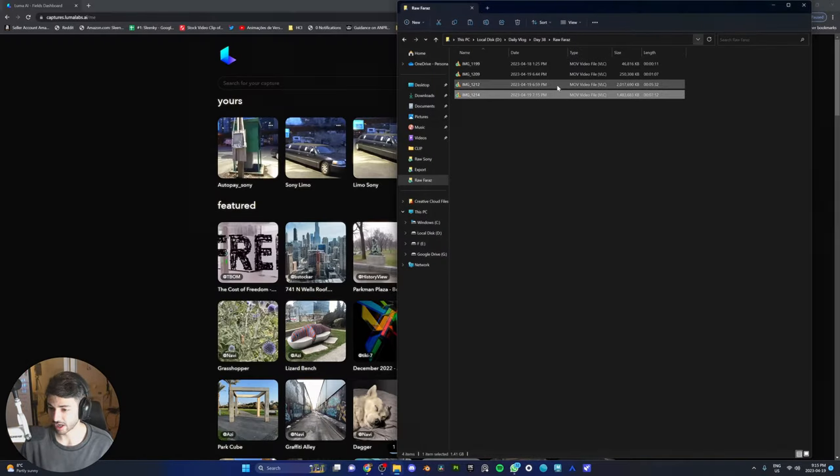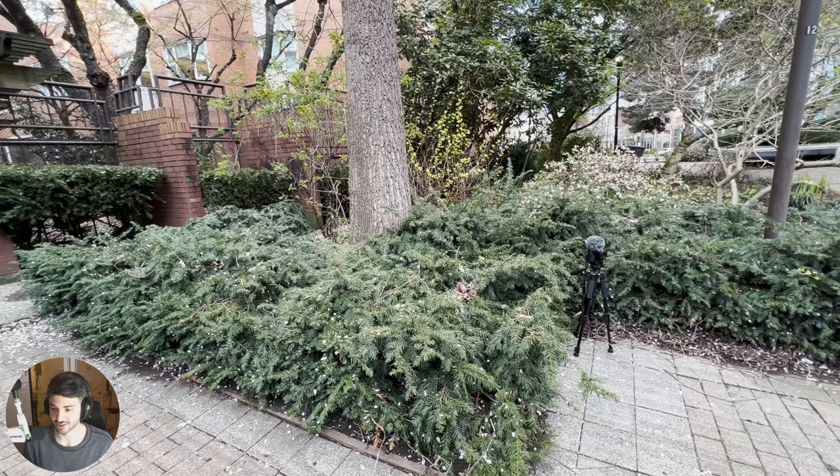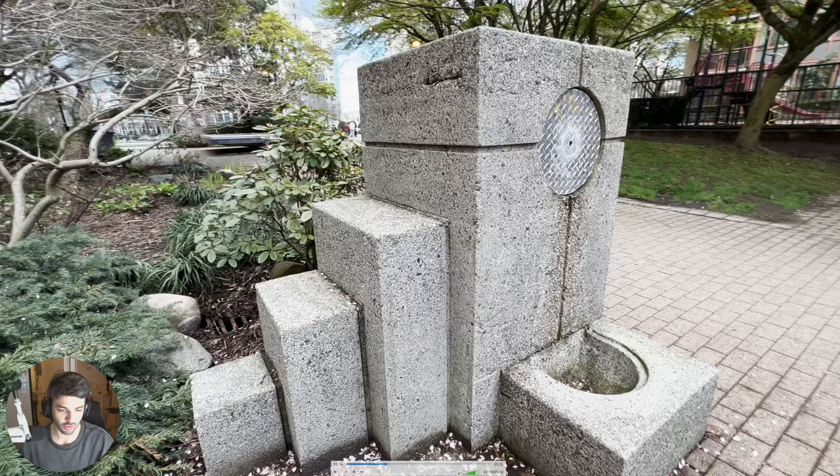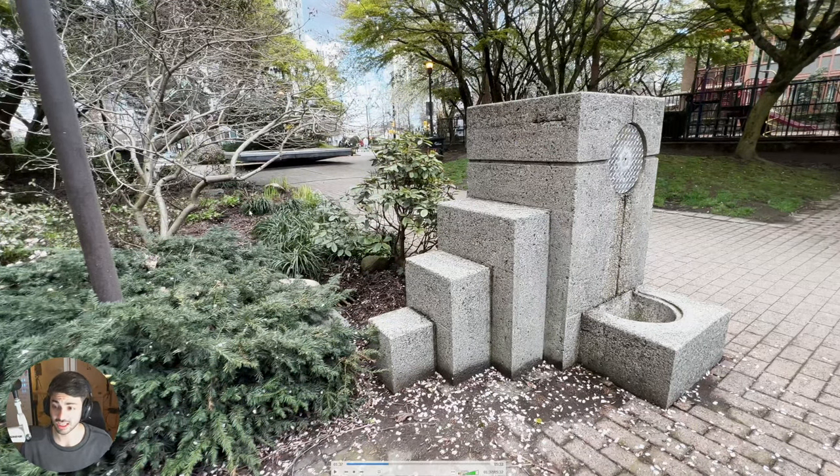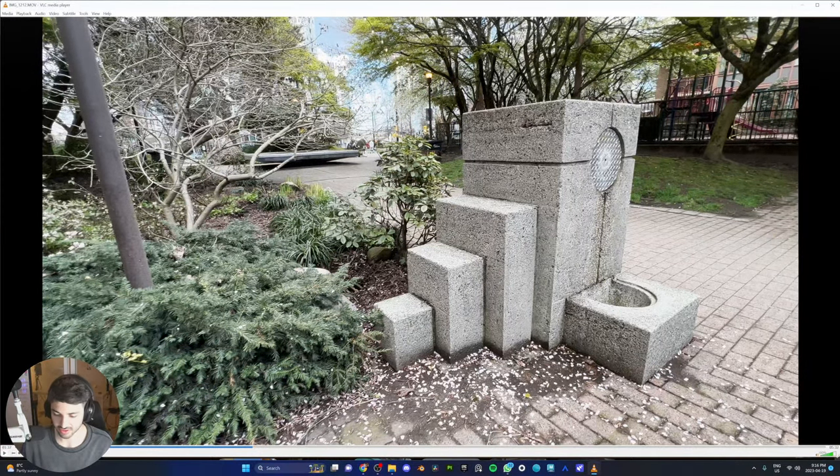My next location was a park that has loads of plants, and because of that — just look at all these plants on the left side of my screen — they all look blurry to me. So this might end up looking like shit. I have no hopes for this shot, but we're still gonna give it a try.